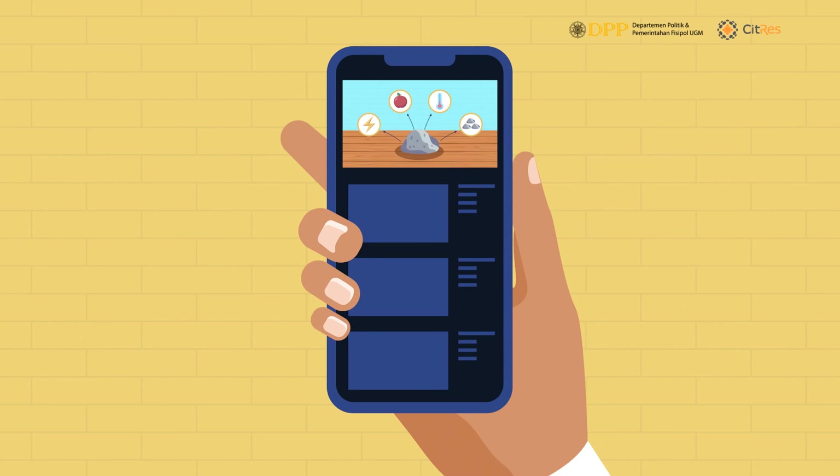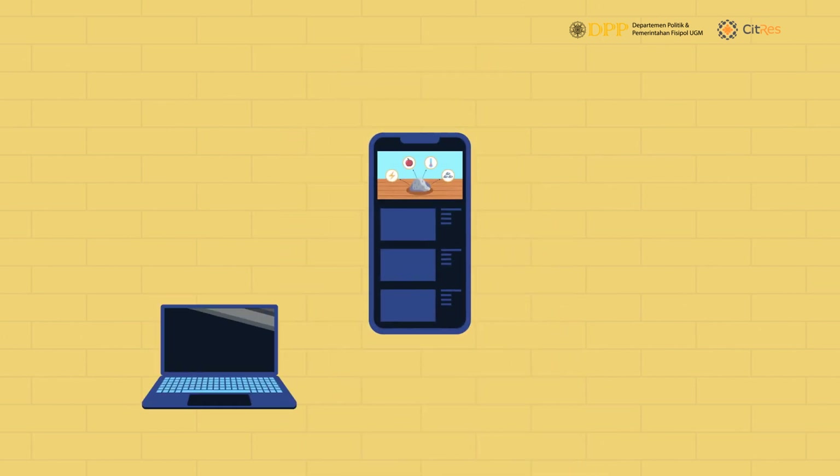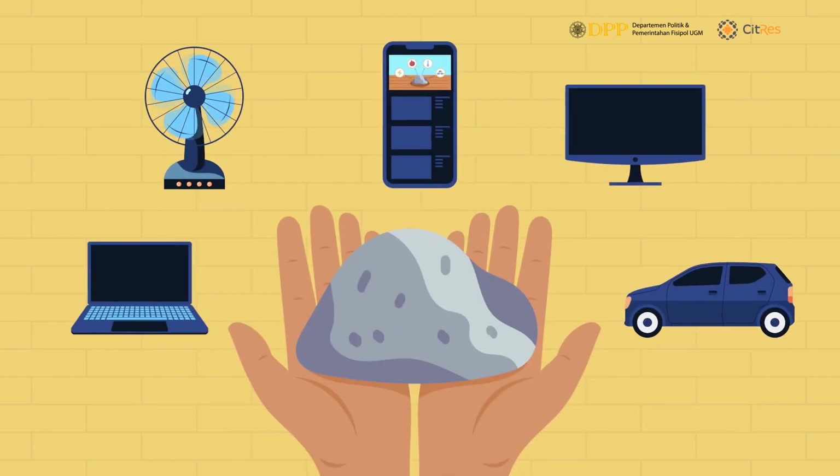Look at what we have been staring at while watching this video. The smartphone we are using almost daily, the laptop, also vehicles, and all other electronic goods are using tin as one among the important components in their production.